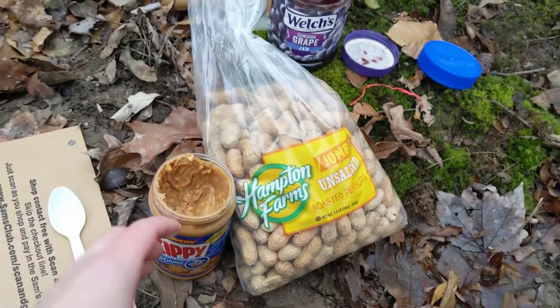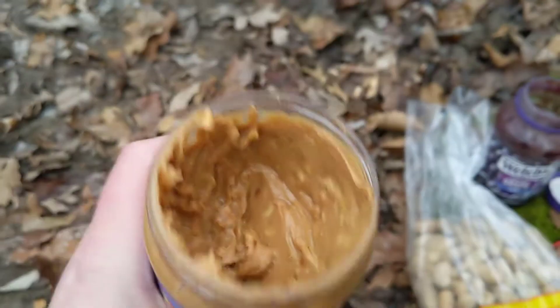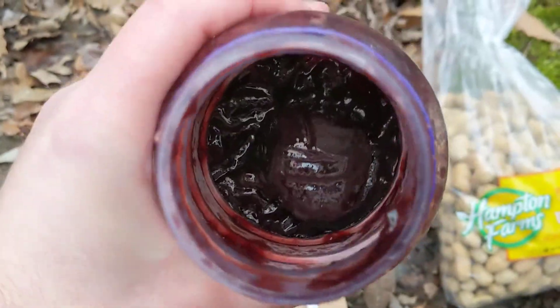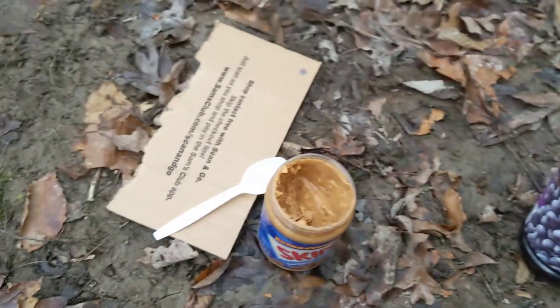Welcome back everyone to another Wildlife Reacts. On this one we decided to do some extra chunky peanut butter and jelly and leave them out to see which one the wildlife creatures liked best. We also decided to add some shelled peanuts in between the two and see if they would prefer that — a little bit more of a natural option for them.